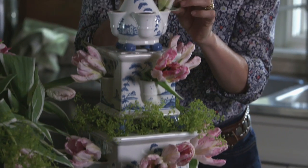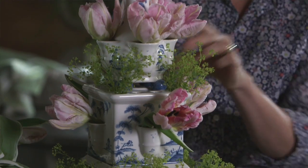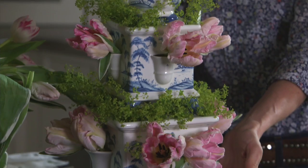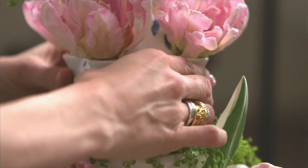One of my favorite pieces is a tulipier. A tulipier was invented at the time when tulips were being imported from Holland, and each one was so expensive they were considered precious. A tulipier specifically had one tulip in each spout. Obviously nowadays it's a lot easier to get tulips, but the romance of that is still there, and the fact that every single flower is treasured is gorgeous.